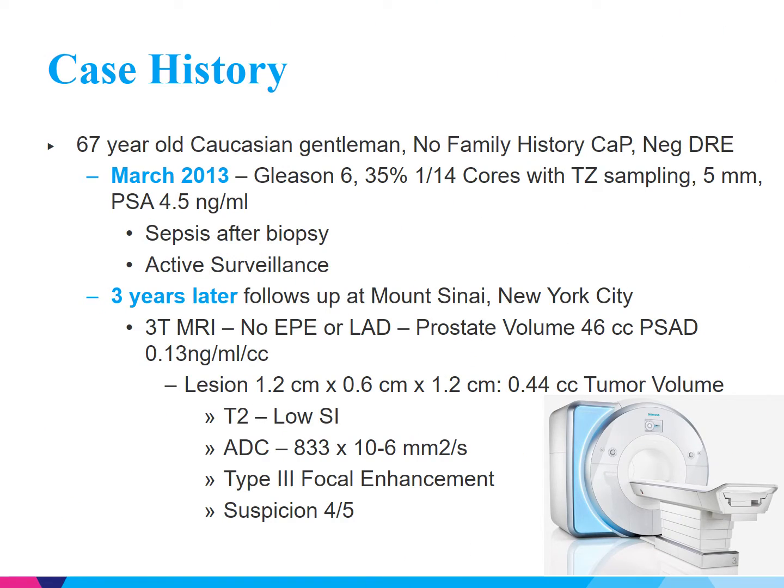To begin, we have a 67-year-old Caucasian gentleman who was initially diagnosed with low-grade, low-volume prostate cancer. The patient was undergoing active surveillance and during one of his transrectal ultrasound-guided biopsies developed sepsis. The patient after that did not follow up for three years with a urologist. He then presented to Mount Sinai and underwent a 3T MRI. There was no disease outside the prostate or any lymphadenopathy. However, there was a large left apex lesion measuring 0.4 cc's, with an overall suspicion of 4 out of 5.